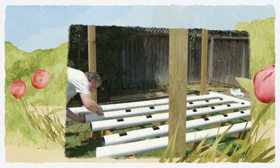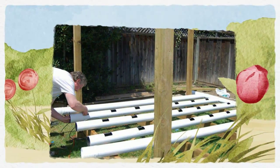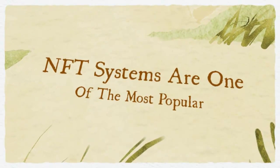An ebb and flow or self-contained continual flow deep water culture system is also great for growing tomatoes, melons and peppers.